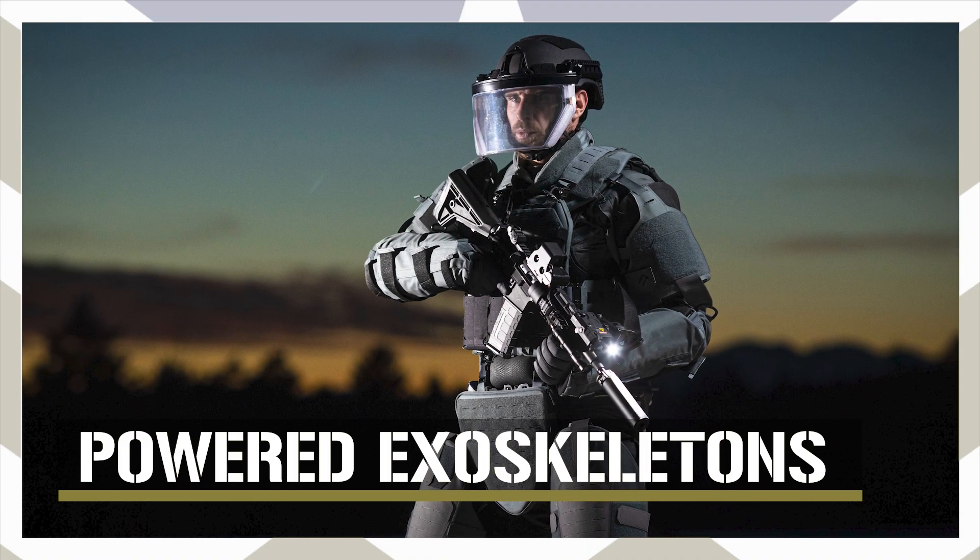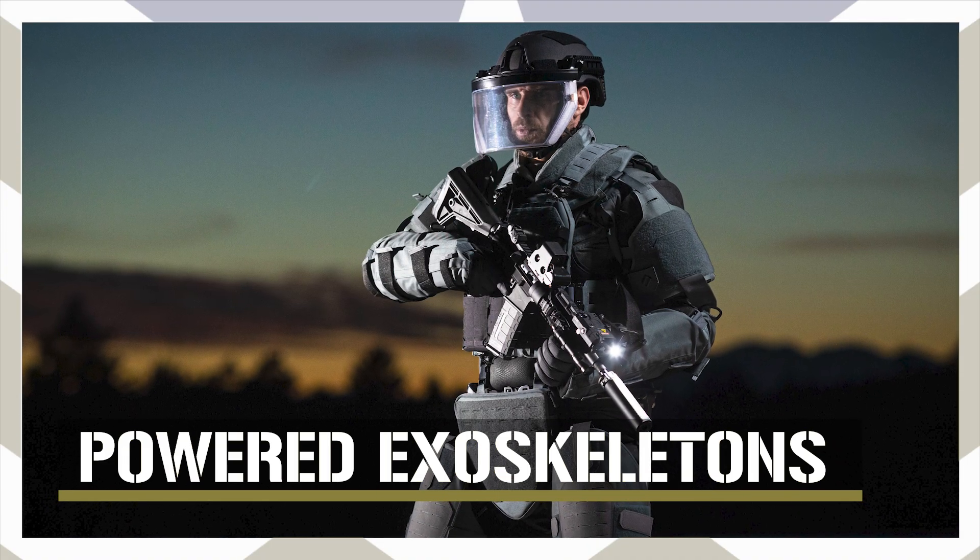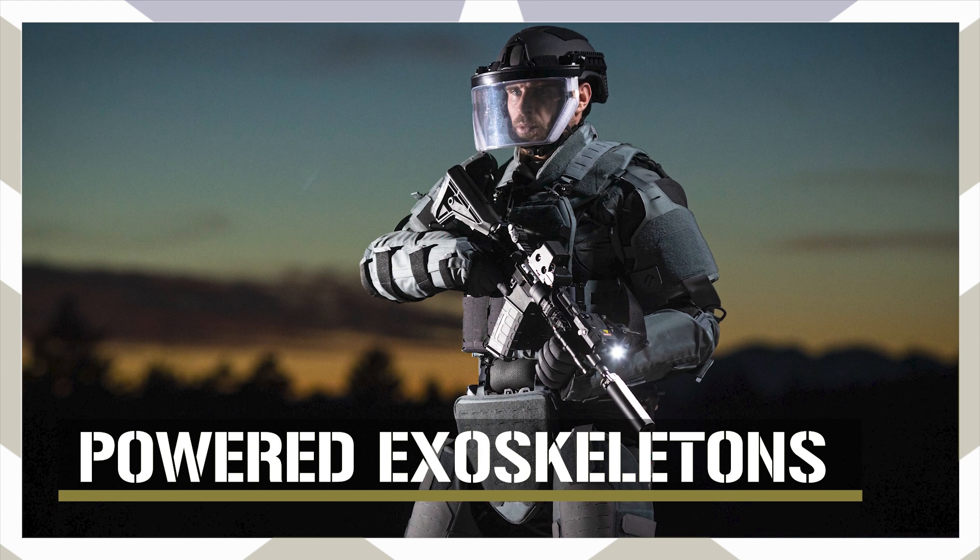In this video, let's take a closer look at military exoskeletons, how they work, and where they stand today.